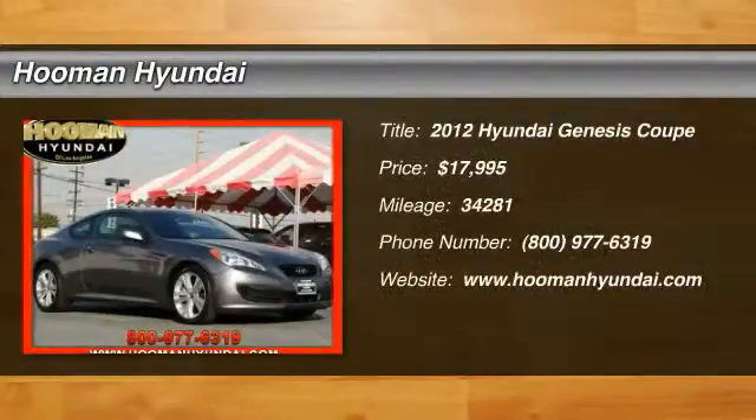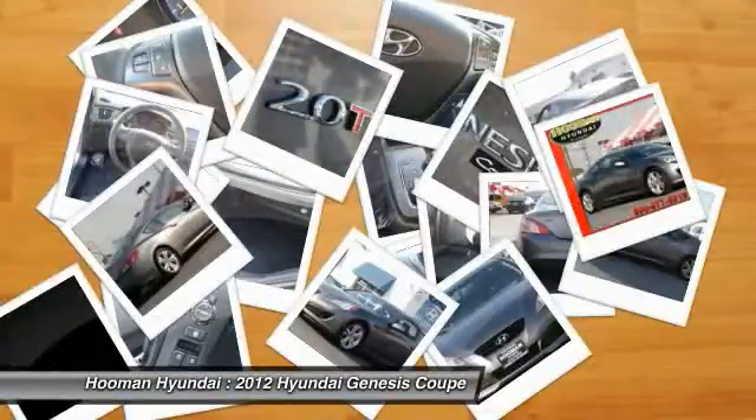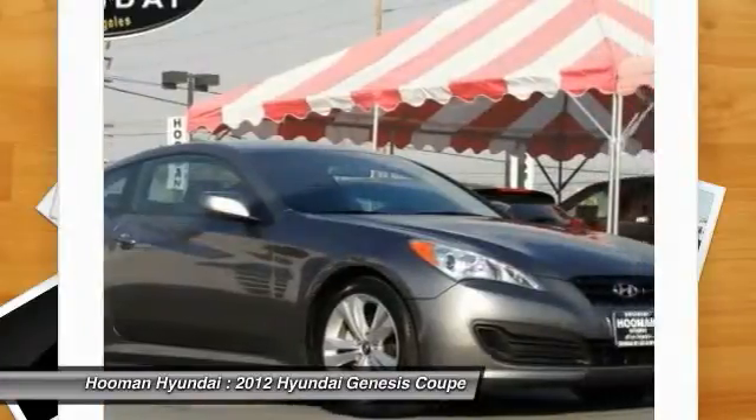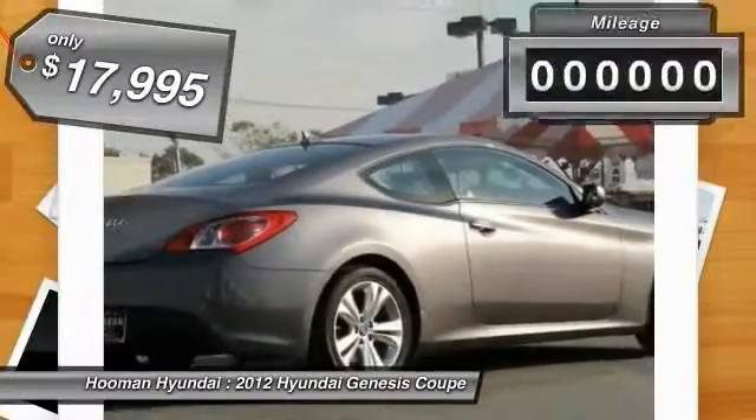The 2012 Genesis. It wasn't named 2009 North American Car of the Year for nothing. Genesis combines luxury, performance and engineering for one powerful and memorable driving experience, and is priced below $20,000.